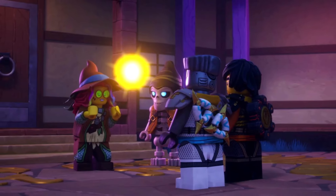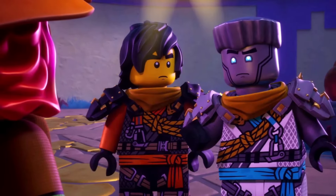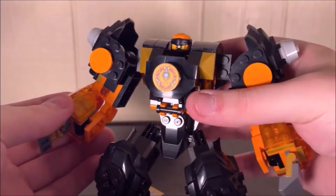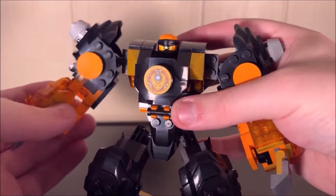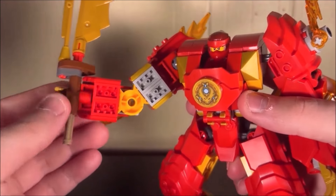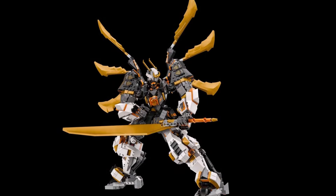At the same time, it is understandable that they would want to keep a lot of their upcoming mechs in line with what we've seen prior. Think some of the elemental mechs that we saw earlier this year for Ninjago Dragons Rising — those had decent articulation but were lacking quite a bit. At the same time, they do make for good toys.